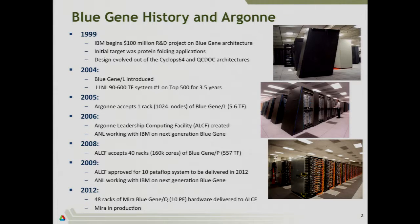The initial target actually wasn't generalized computing — it was specifically oriented towards protein folding. But as they did the design of it, it morphed into this more general-purpose machine. Today, Blue Genes are general-purpose machines. You can compute anything from protein folding to fluid mechanics, plasma physics, and astrophysics. It's used pretty much for any kind of simulation you can think of.